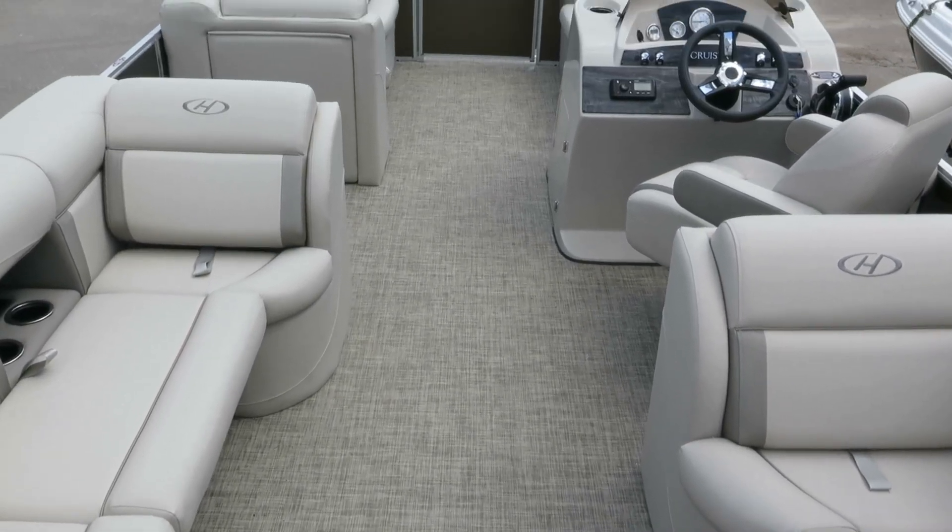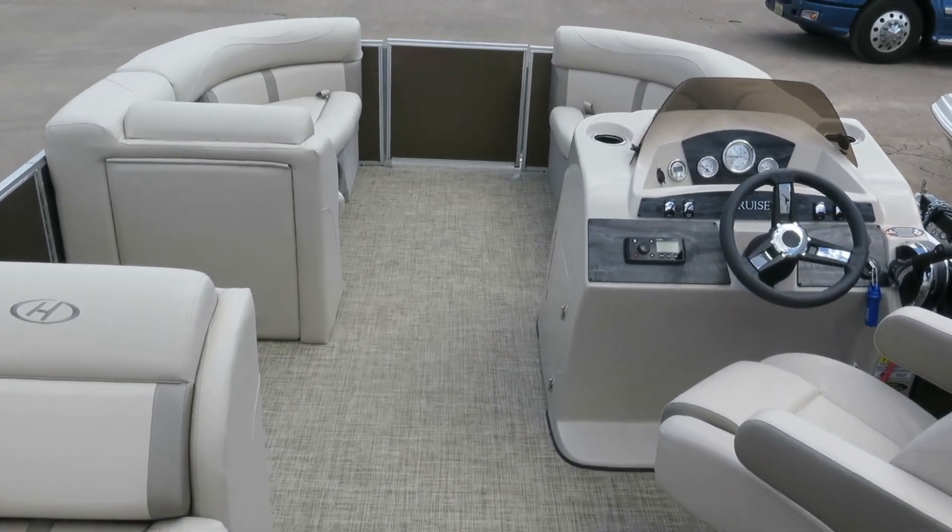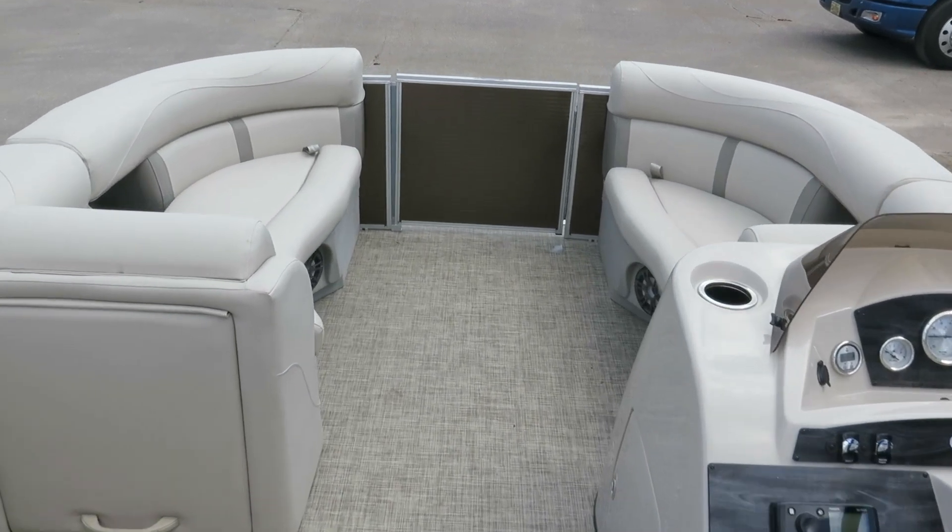Hi, my name is Dan Pergett, sales consultant with MarineMax in Rogers, Minnesota. Today we're looking at a 210 Cruiser offered by Harris.